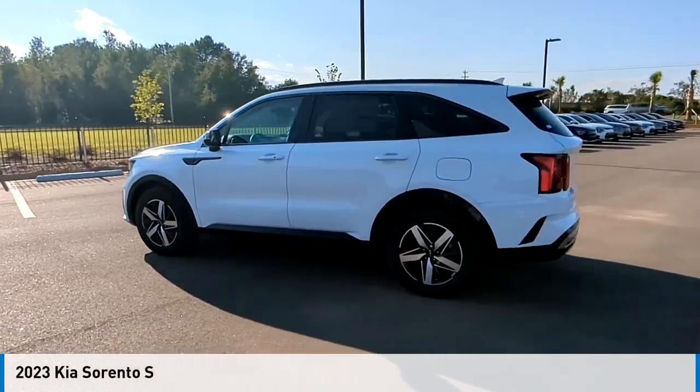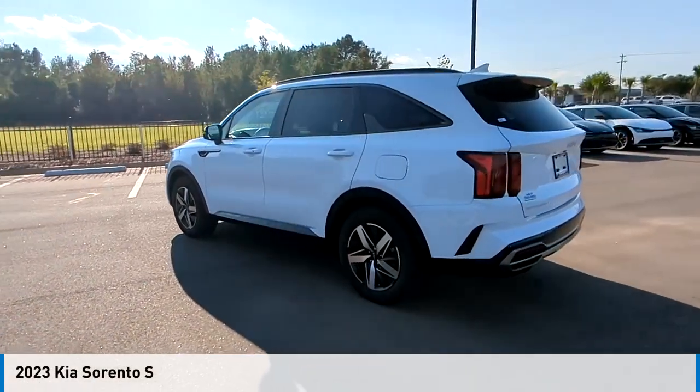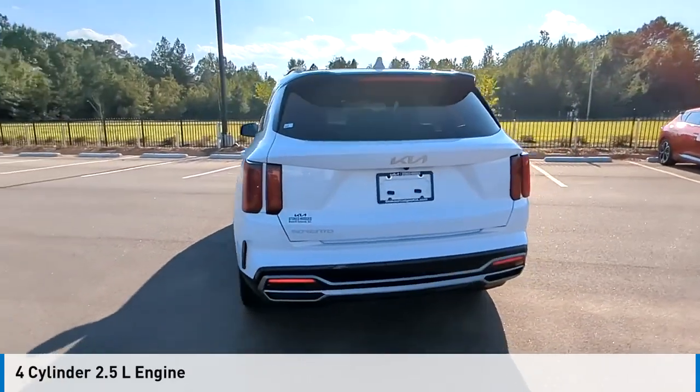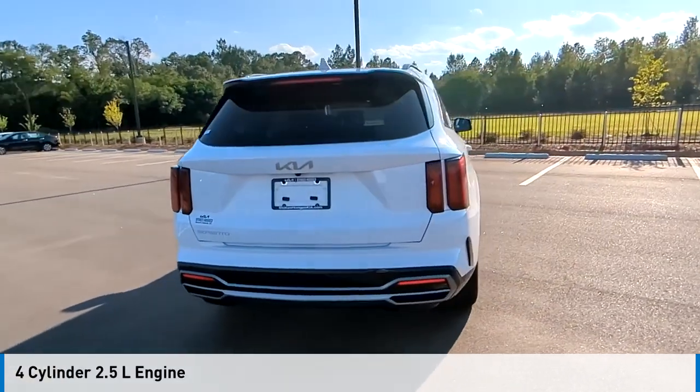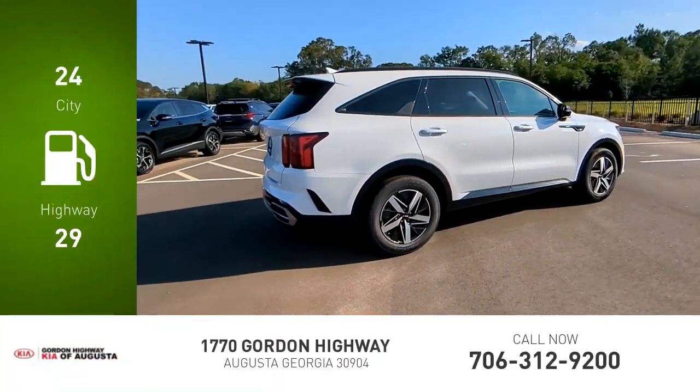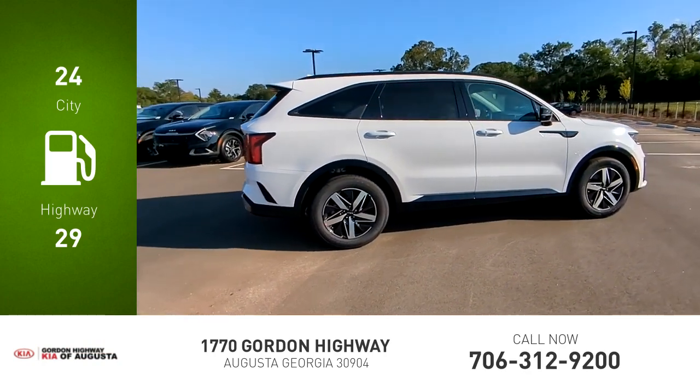Take a ride in the 2023 Sorento. This vehicle is powered by a front-wheel drive four-cylinder 2.5-liter engine and comes with an automatic transmission. Great fuel efficiency saves you money by requiring fewer trips to the gas station.